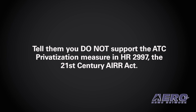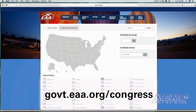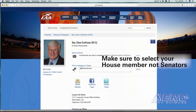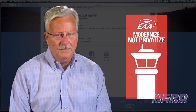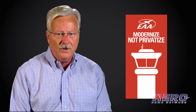It's very easy for you to help. Go to govt.eaa.org/Congress, put in your zip code, and it will identify who your House of Representatives rep is. That page provides all the information and phone numbers to call either their local office or their Washington office. Call the local office and tell them: do not support the ATC privatization measure. It's critical that we get this done immediately before it goes to a vote on the House floor. I urge you to help me and make your voices heard.